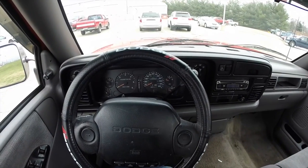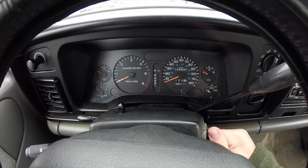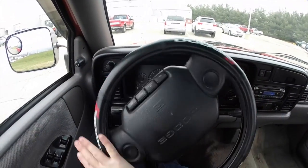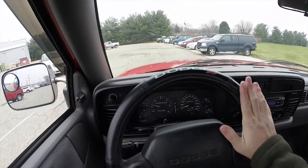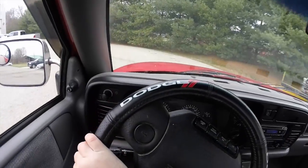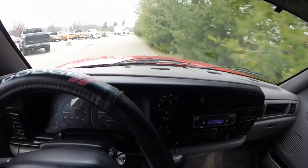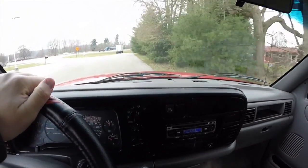We're going to take this truck on a short drive around the dealership lot — this should give you a feel of how it drives. This vehicle does start right up and there are no warning lights illuminated. This is probably one of my favorite Rams ever made. This is when they brought out the radical new design for the front and the exterior.